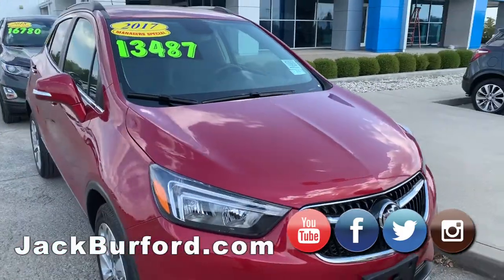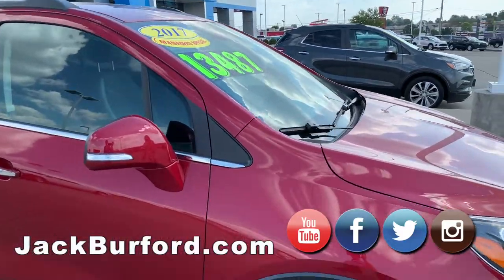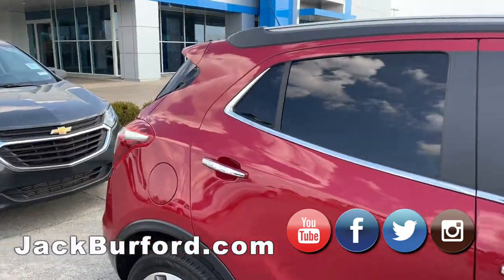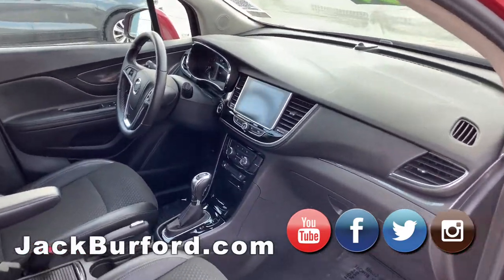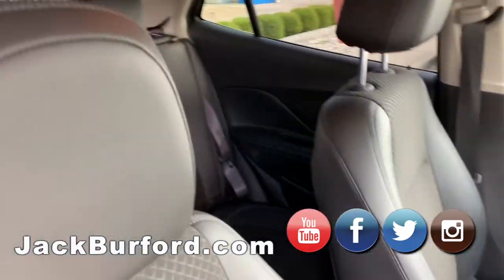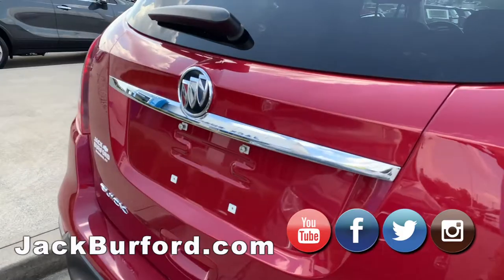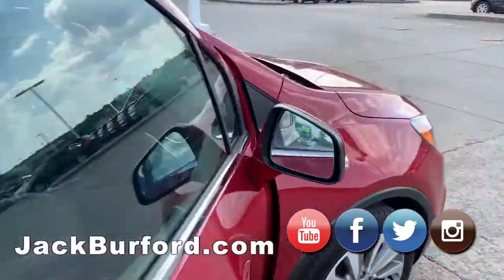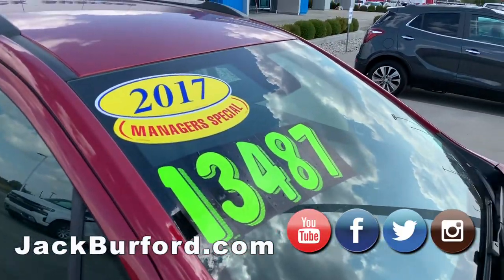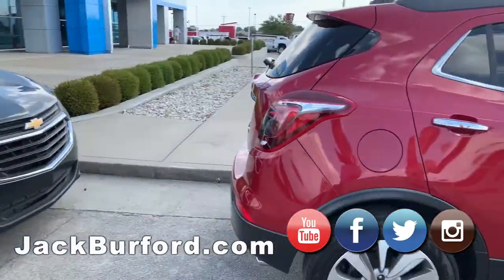We have a 2017 Buick Encore on Manager Special. It is very pretty — it's a Cajun red, I believe is what they call this one. Nice interior, it's a good size, mid-size SUV. It has a leatherette interior, backup camera, tinted windows. It's a nice vehicle, priced at $13,487. It has actual chrome on the outside as well.